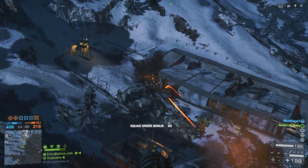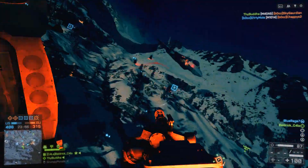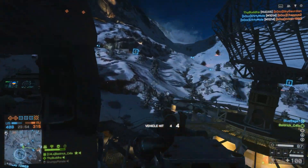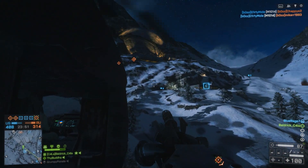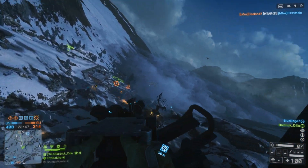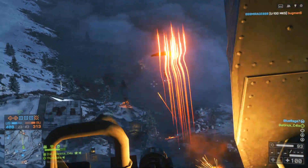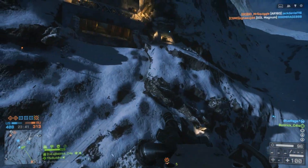For 4K gaming you're definitely going to need some pretty beefy CPU power, but then again most of the load goes to the graphics card, so the CPU just sort of sits there processing smaller tasks compared to the graphics card.